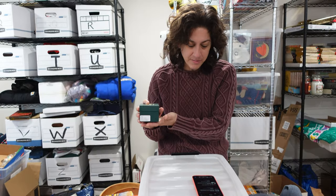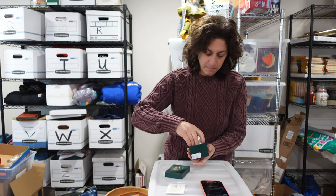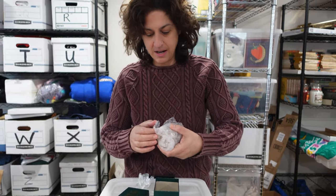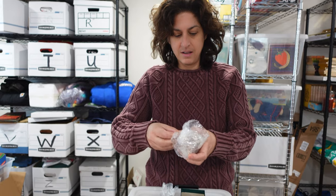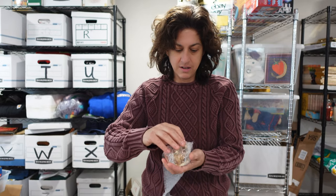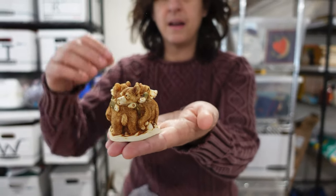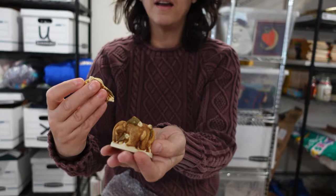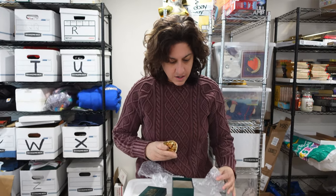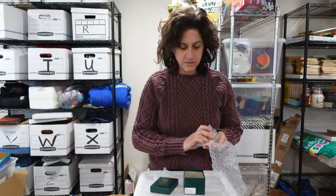This is a Harmony Kingdom trinket box called 'Life's a Picnic.' I'll unwrap it so you can witness the cuteness — it's a little trinket box featuring bears eating fish. We got a lot of these on eBay a while back. I don't remember exactly what we paid for the lot, but we sold this one for $25.